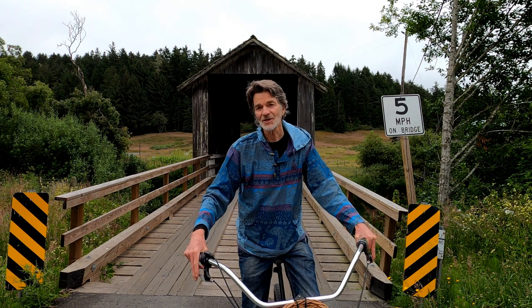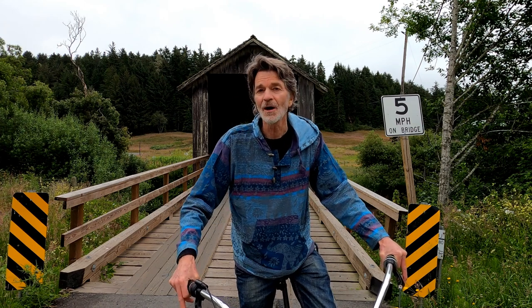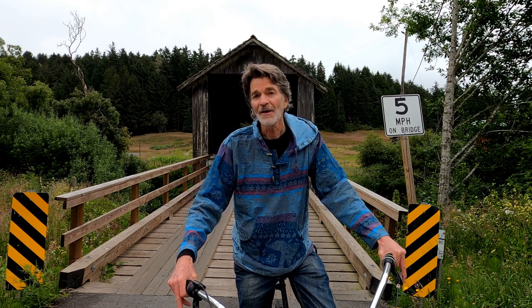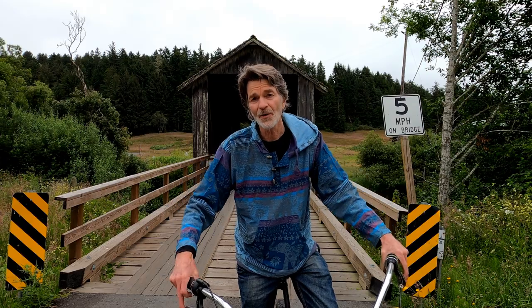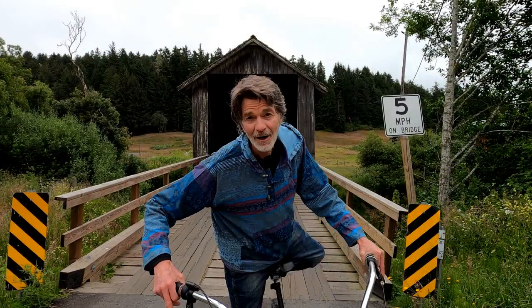This bridge crosses the Elk River and is originally thought to have been built in 1910 as a bridge to service the lumber town of Falk, and then it was subsequently built even further out as a full covered bridge in 1936. So let's take a closer look at the Zane's Ranch covered bridge.